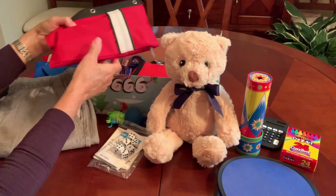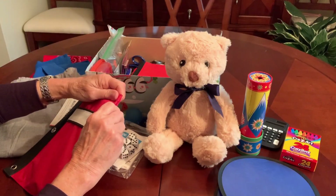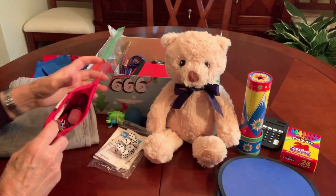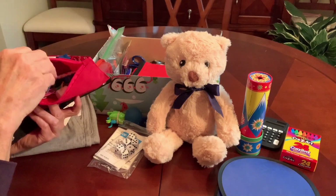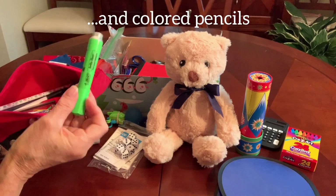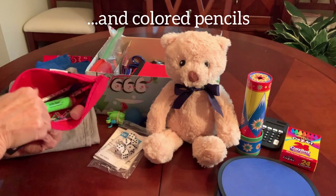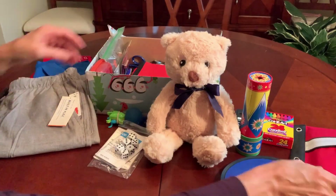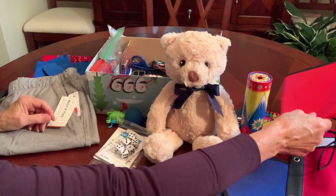A red pencil pouch filled with pencils, pens, pencil sharpener, eraser caps, paper clips, and a glue stick. He didn't have a blue highlighter, so he's got a green one. And that's for school. He's also got a drawstring backpack — a red one for school.